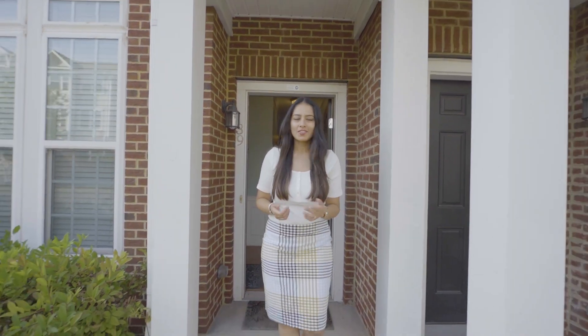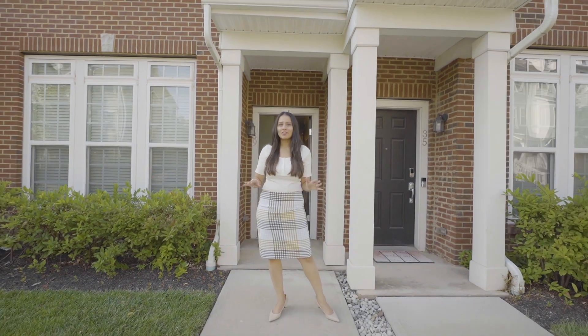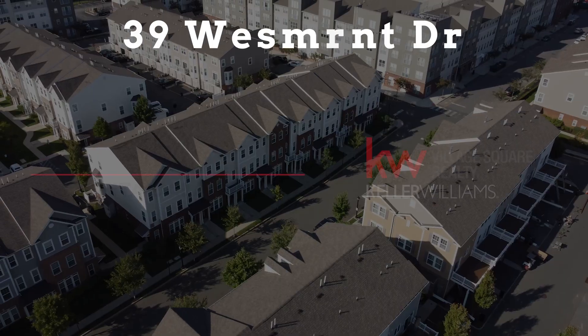Thank you so much for touring this gorgeous home with me. Hopefully you had fun watching this video. If you have any questions about this home, feel free to reach out to me on any of our social media platforms. This is Ishida Dalal from Keller Williams Realty and I look forward to hearing from you. Thank you.